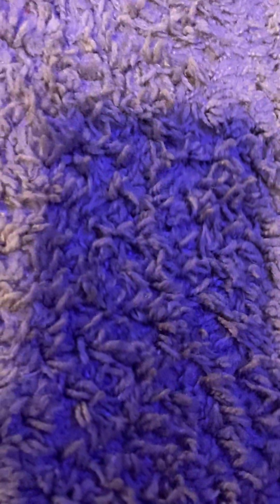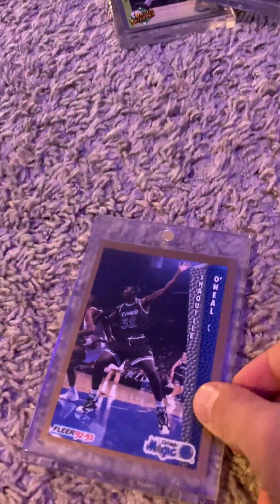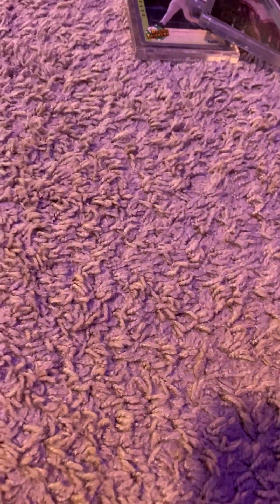And then this is my most wanted card. It's a Fleer 1992-1993 Shaq. Also, on Friday I'll be getting two new mystery cards — one is $40 and one is $10.